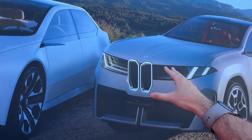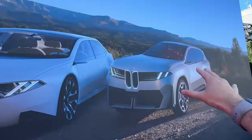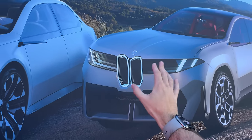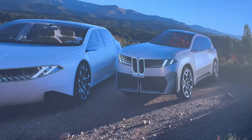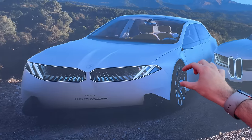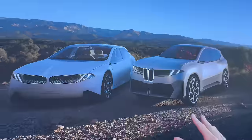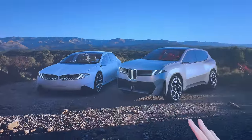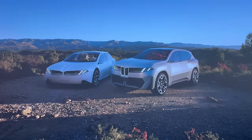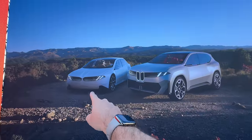This car obviously doesn't need the cooling capabilities of a traditional grille. With the SUV variant, they're doing the more upright approach, and it's notably scaled down compared to the iX, which I think makes a lot of people happy. On the sedans, they seem to be going thinner and more horizontal. Just like the Neue Klasse back in the 60s, I think this will set the design trend for many years to come — SUVs looking more like this, sedans more like that.